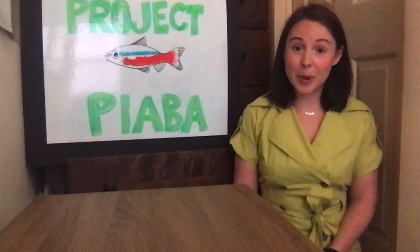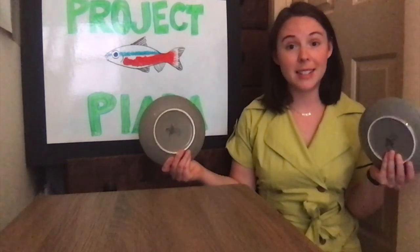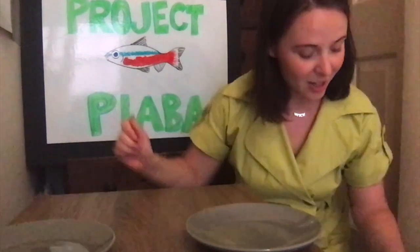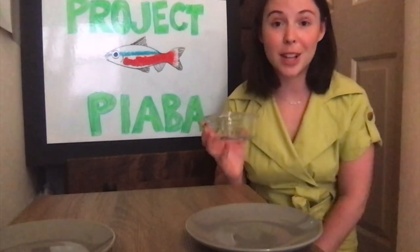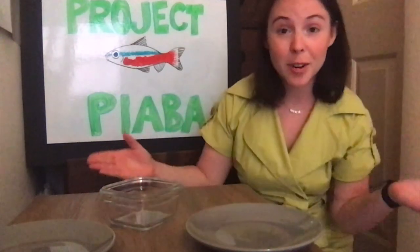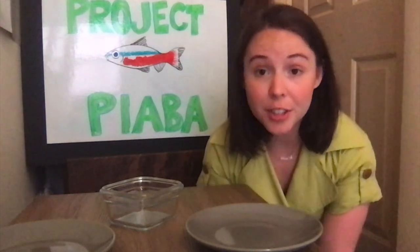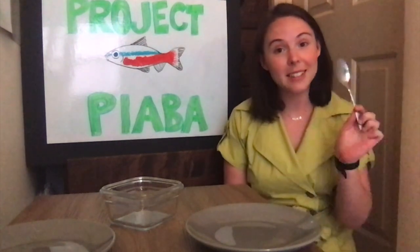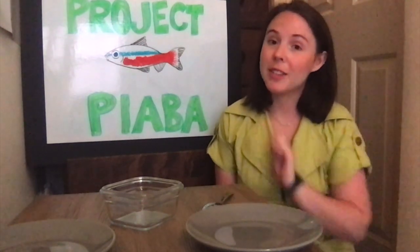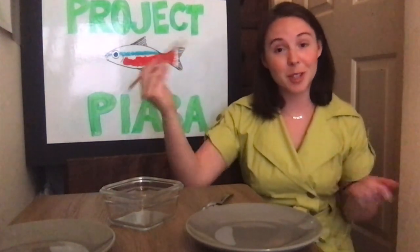What you're going to need for this activity are two plates, one to represent each of those ecosystems — the Rio Negro and Indonesia. You will also need a small bowl or other container to represent your boat. And of course every fisher person needs some fishing gear. If you would like this to be an easier activity, I would recommend a spoon. If you're in this for a challenge, I would recommend something more challenging, like chopsticks, which is what I'll be using today.